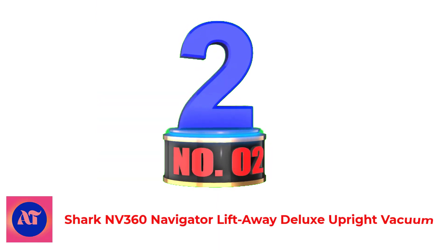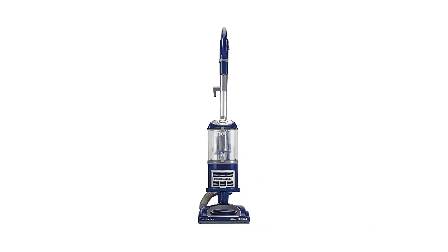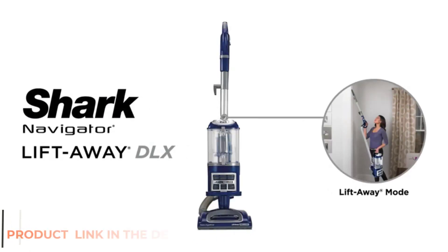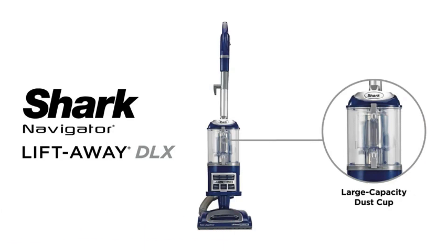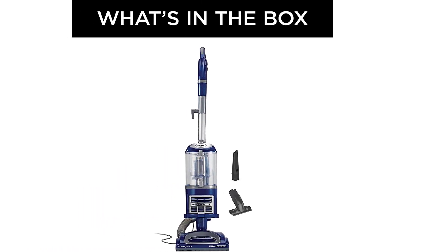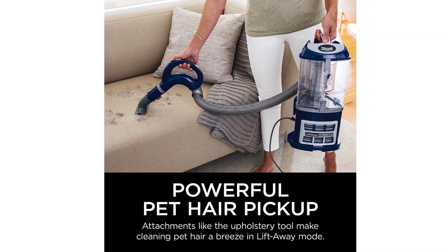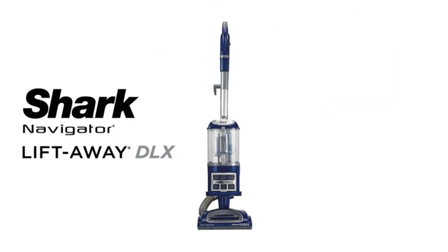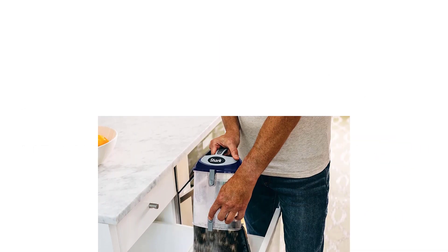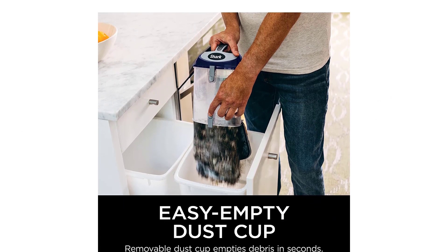Number 2: Shark ND360 Navigator Lift-Away Deluxe Upright Vacuum. The Shark ND360 Navigator Lift-Away has many of the same features as our top pick, the NV356 Navigator, but this model is sold for a lower price. That may be because it comes with fewer accessories. It comes with the upholstery tool and crevice tool, and also has the lift-away detachable pod for reaching above-the-floor areas. Though this bagless has a smaller dust cup than the NV356, it's still a decent size, and reviews say that it has the same great suction as the pricier version. It has two options for upright cleaning — switch to bare floor for hardwoods or brush roll on for carpet cleaning.